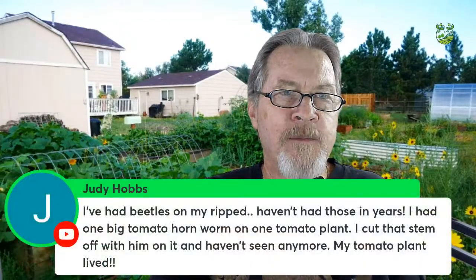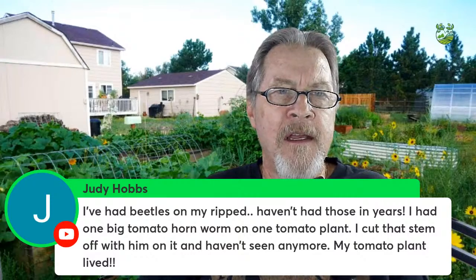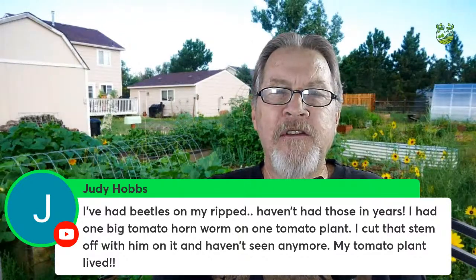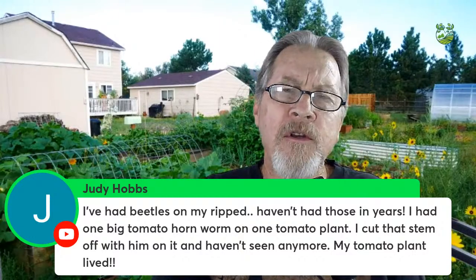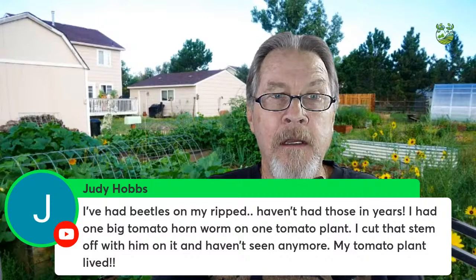Judy Hobbs had a tomato hornworm on a tomato plant — cut that stem off and the plant lived. Many people mentioned feeding hornworms to chickens, which love them. They turn into beautiful moths but are a real pain on tomatoes. You don't need to cut off the whole stem, Judy — just pluck the caterpillar off and throw it in soapy water, feed it to chickens, or just get it away from your tomatoes.